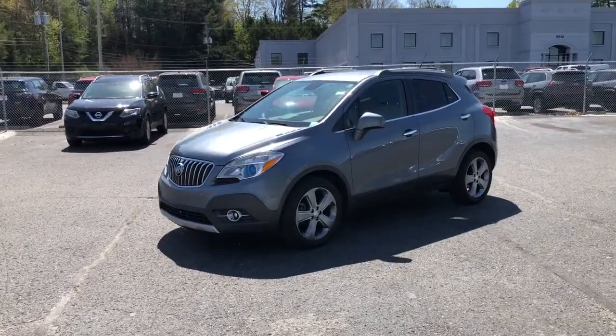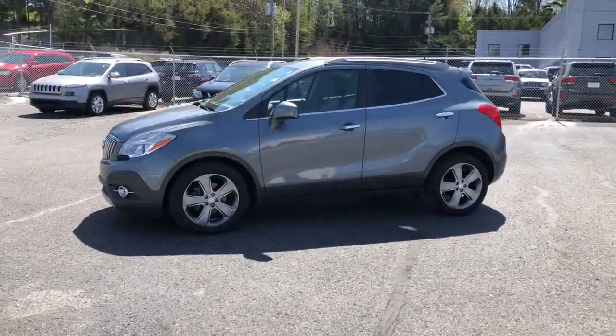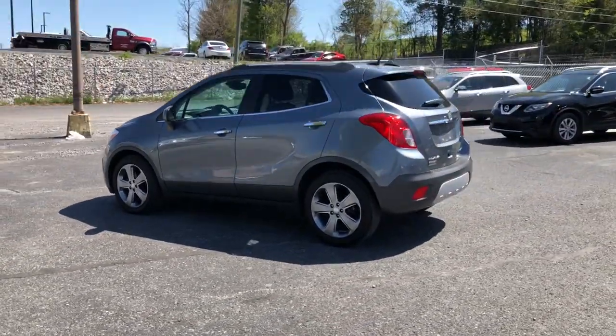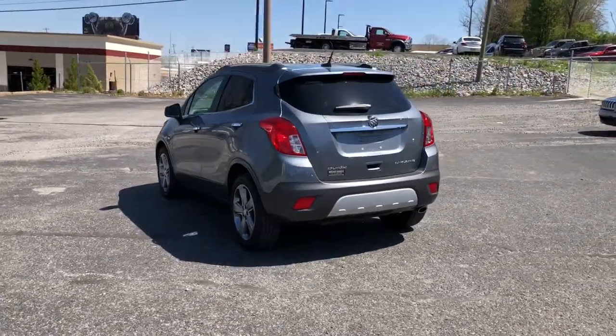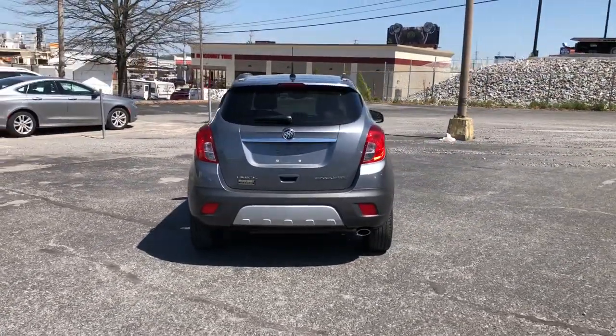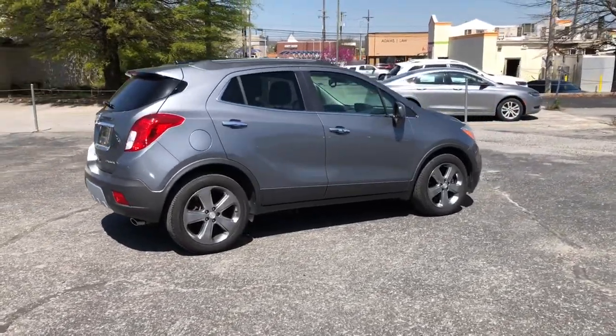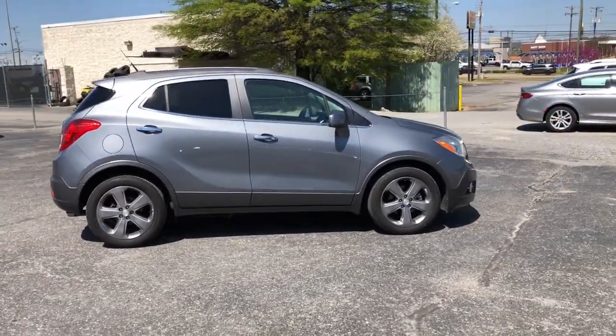Get into the 2013 Buick Encore. This vehicle still has fewer than 80,000 miles on the clock, so it won't last long. The Encore has all the tools to help you navigate your world, from technology that keeps you connected to nimble handling, power and efficiency, all wrapped in a sleek, luxurious package.